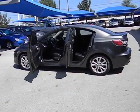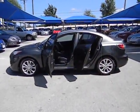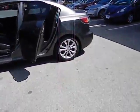Leather seats, heads-up display, heated passenger seat, power heated outside mirrors, privacy glass, rear spoiler.